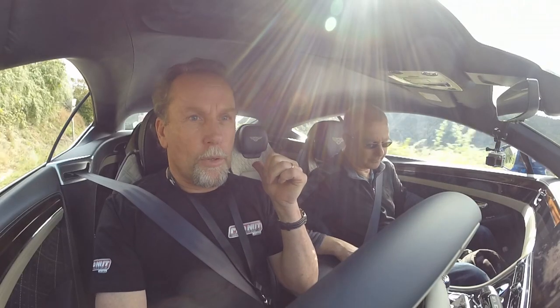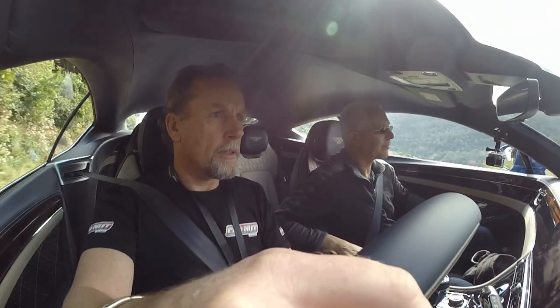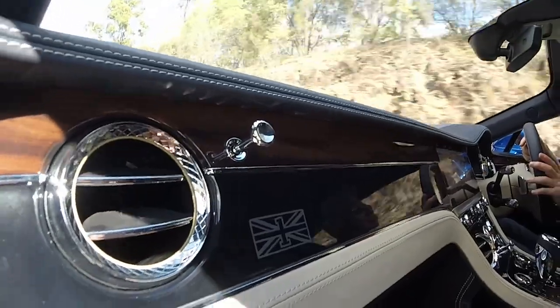You actually hear a bit more exhaust from the back in sport mode — on the downshift and the overrun. You probably can't hear it on this little microphone, but we are getting a little bit of crackle.